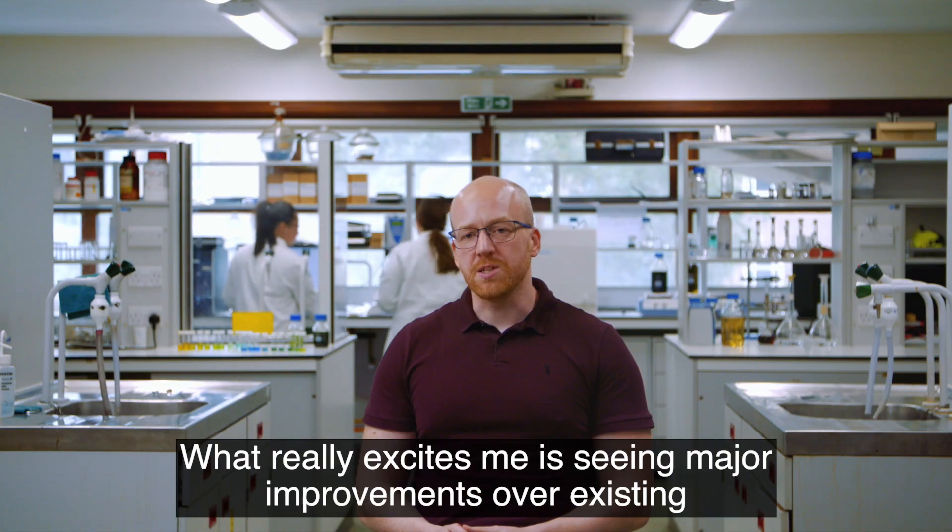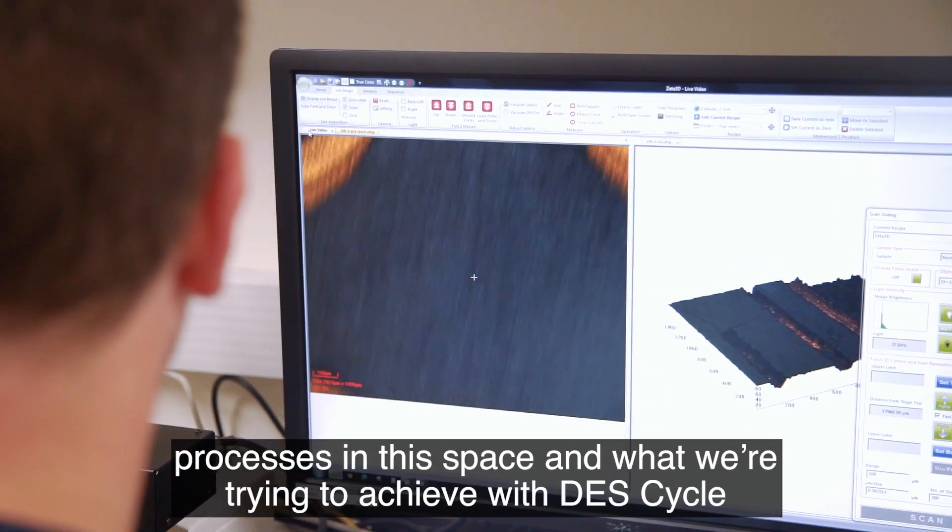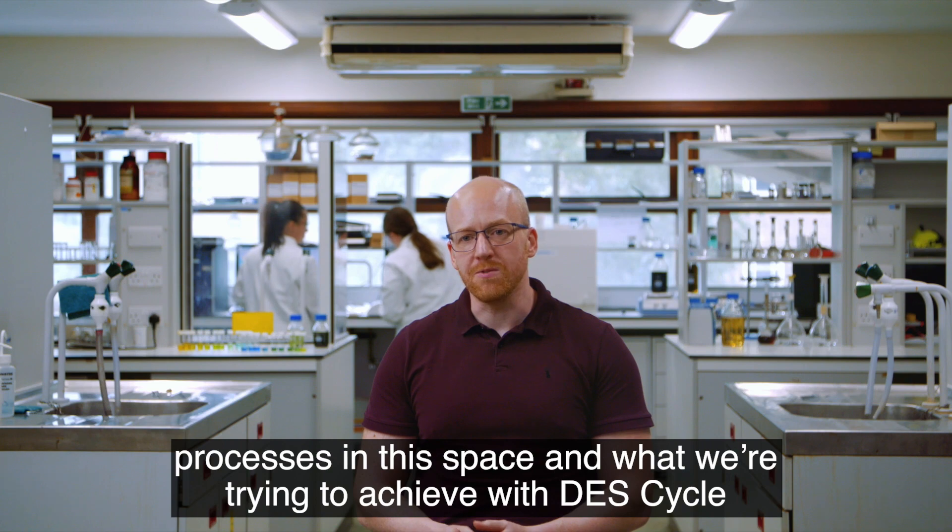What really excites me is seeing major improvements over existing processes in this space and what we're trying to achieve with DES Cycle.